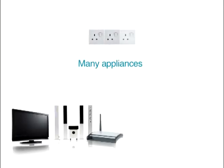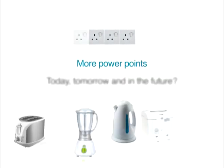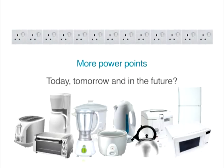Most of the time we have many appliances and not enough power points. Have you ever wondered how many more power points you need today, tomorrow, and in the future?